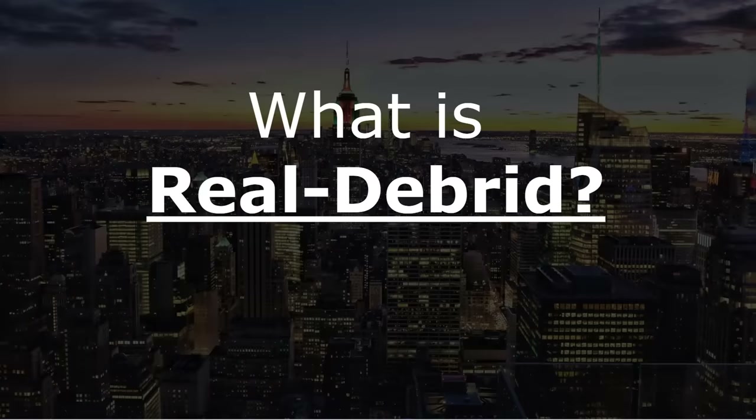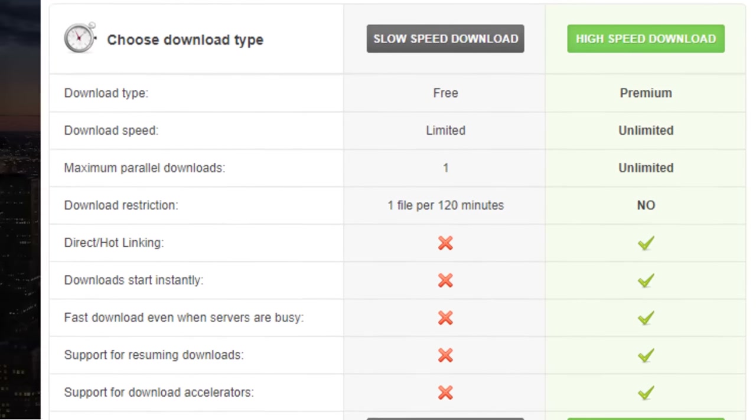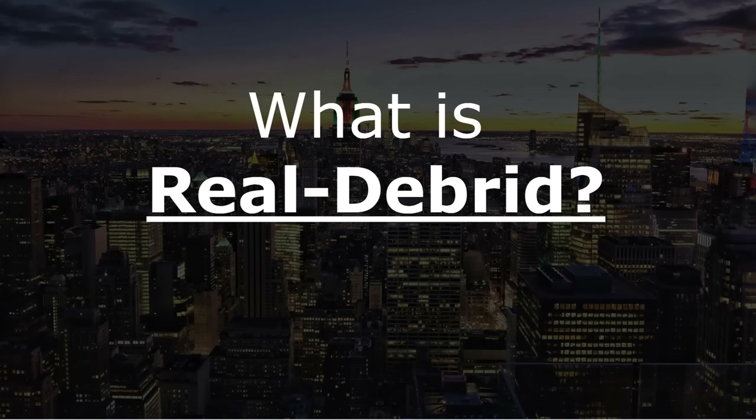Right from the top - what is Real-Debrid? Real-Debrid is a premium service, which means it's something you have to pay for. It sits between you and a bunch of file servers or cyber lockers on the internet. These cyber lockers or file hosts normally have a free tier and a pay tier. The free tier means limited speed, having to fill out a captcha, and limits on what files you can download, how many at a time, and how many from the same IP.